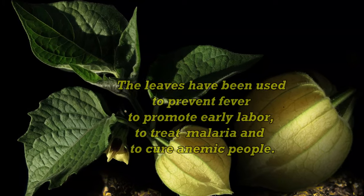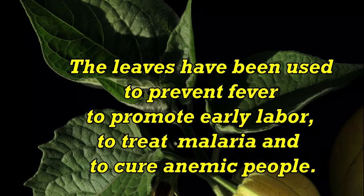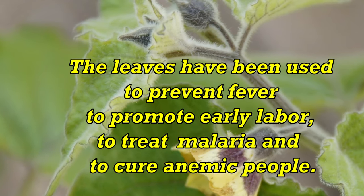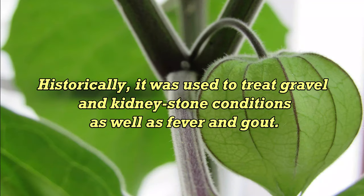The leaves have been used to prevent fever, to promote early labor, to treat malaria, and to cure anemia. Historically, it was used to treat gravel and kidney stone conditions, as well as fever and gout.